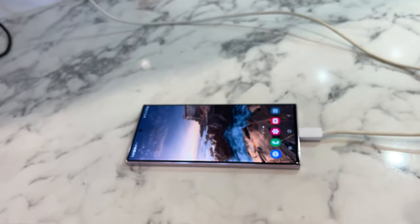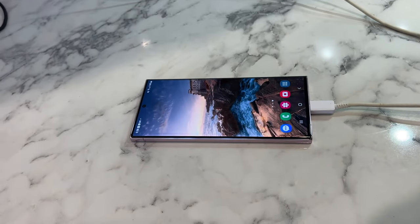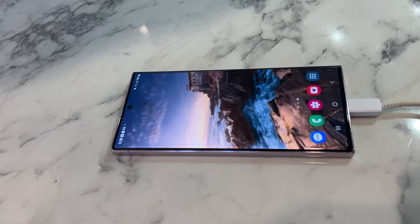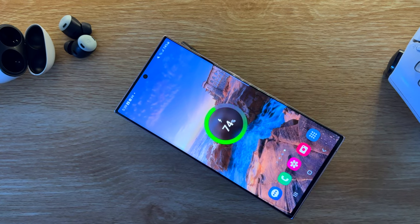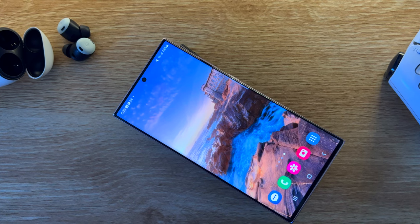From the numbers, we're looking at 45W fast wired charging and 15W wireless charging. At its fastest rate, the S23 Ultra can go from 0 to 100% in just under an hour.